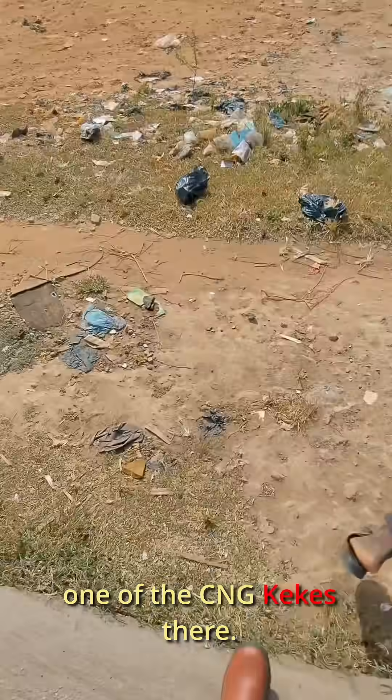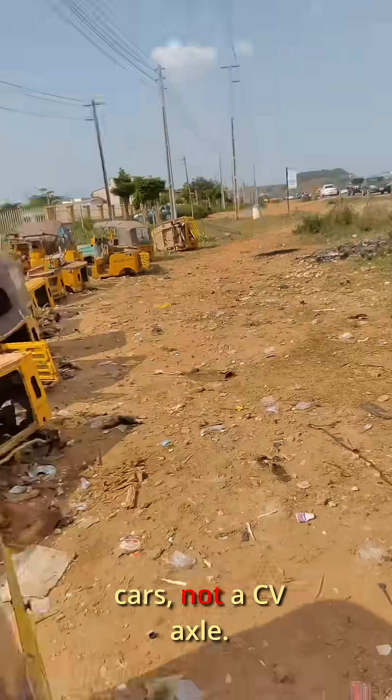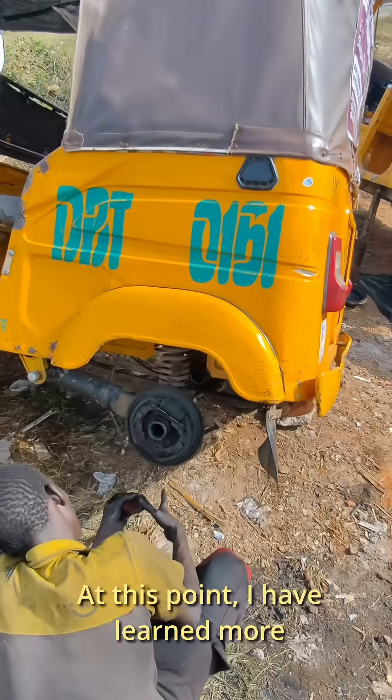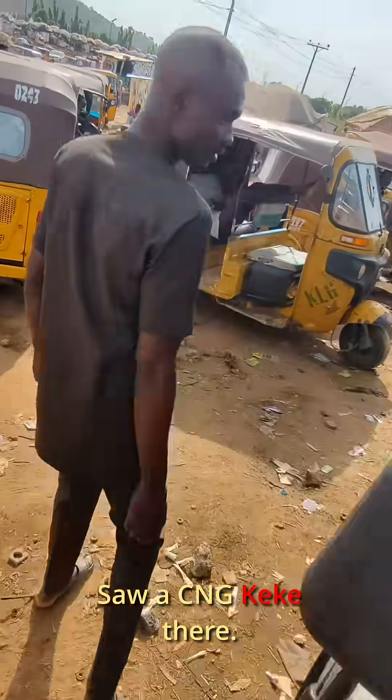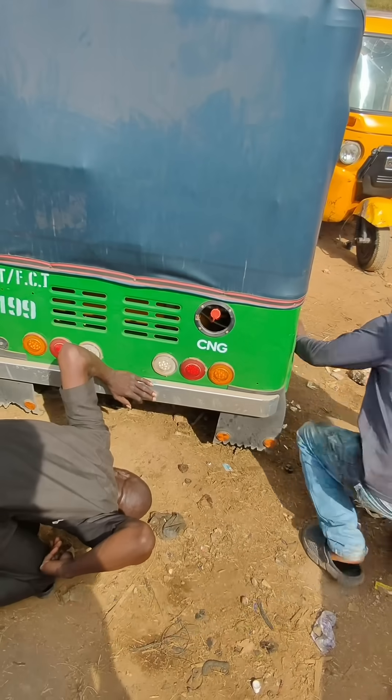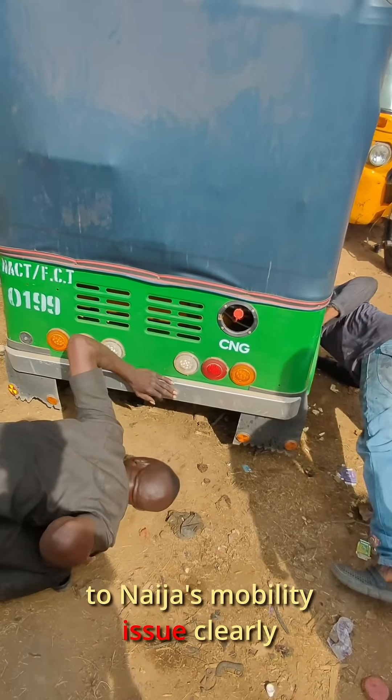I suggested we head back to the scrapyard to check out one of the CNG keke's there — they use a live axle just like cars, not a CV axle. At this point I've learned more about suspension and transmission systems than I ever planned to. So we went to check out a CNG keke, and I just shook my head — whoever thought this was the answer to Nigeria's mobility issue clearly doesn't understand Nigeria.